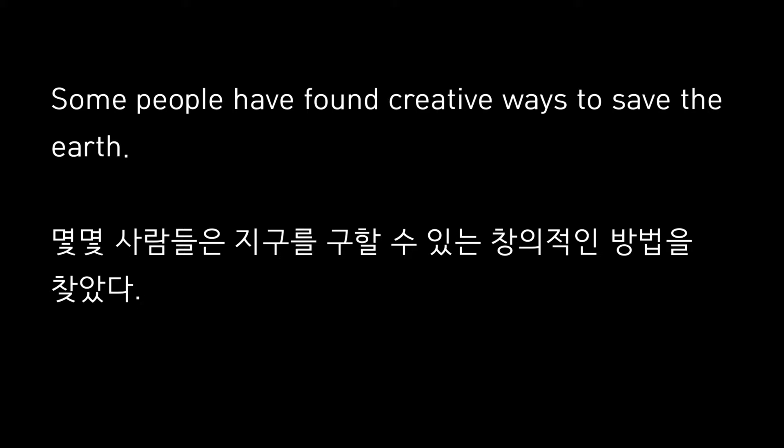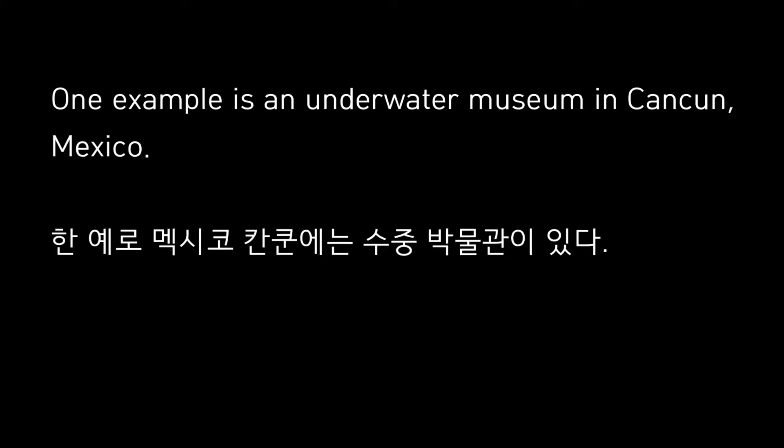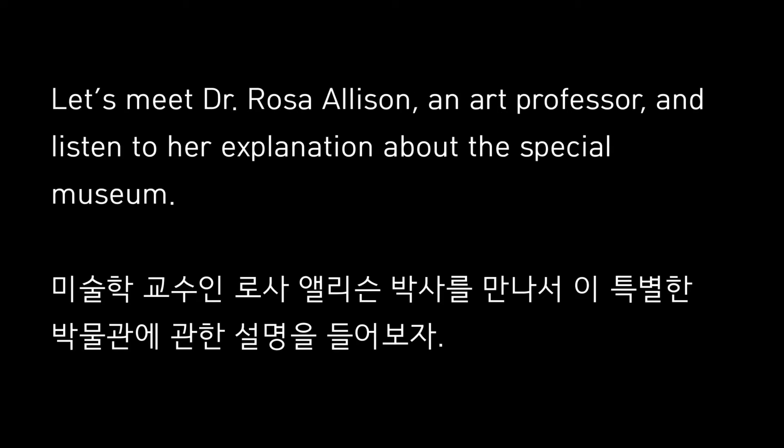Some people have found creative ways to save the earth. One example is an underwater museum in Cancun, Mexico. Let's meet Dr. Rosa Allison, an art professor, and listen to her explanation about the special museum.